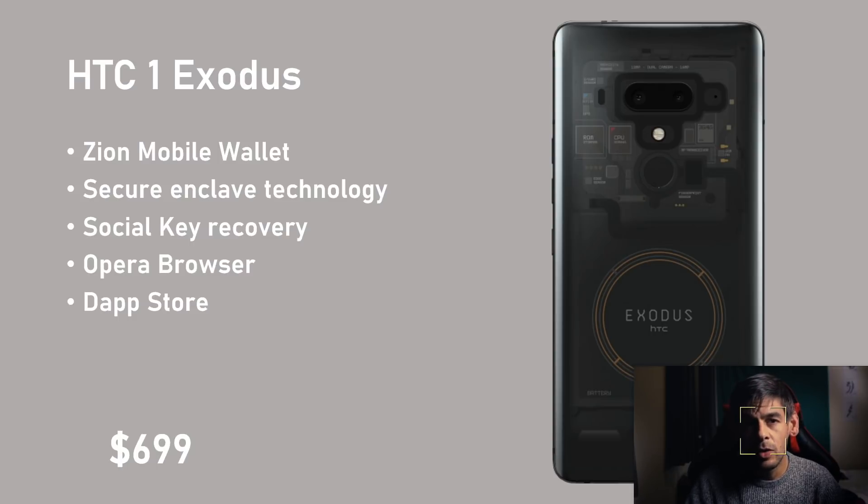HTC's entry to the blockchain niche is the HTC Exodus One. It features the Zion Wallet, secure enclave technology for private key protection, and social key recovery. The social key recovery splits your recovery phrase and shares it with five trusted members — in the event your device is lost, stolen, or damaged, you only need to recover three of those five. Combined with biometrics and a password, you can restore your device on a new phone. This prevents collusion from those trusted parties from stealing your funds. It features the Opera browser and a decentralized app store, priced at $699.